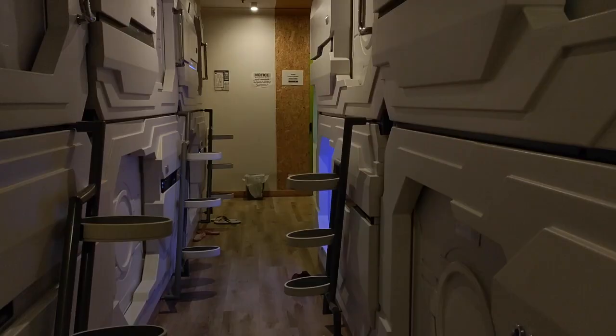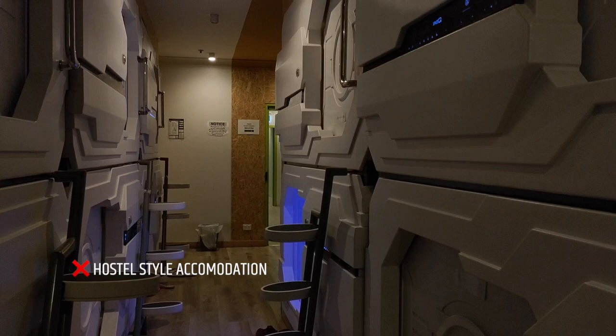There are more than half a dozen capsules in the room, so it's still hostel-style living — you just have a little more privacy in the capsule rather than just being on a bunk bed.